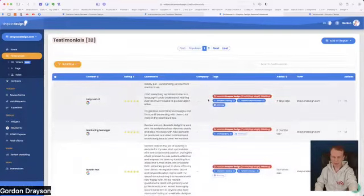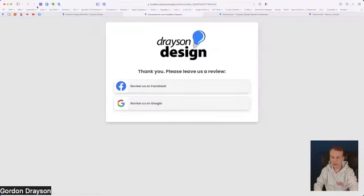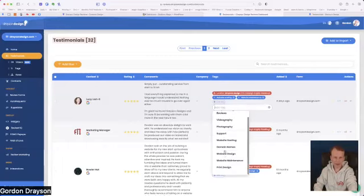This is the important bit — the testimonials section. Lucy is someone from Tricks who very kindly left a review for me without me even asking. She filled in the form, clicked her star rating, and reviewed me on Google — five stars, which was lovely. I've set up various tags so I can add tags based on what her testimonial is about. She's basically saying 'a great service' and that she's glad she found Drayson Design. I've given her two tags: website hosting and website maintenance.